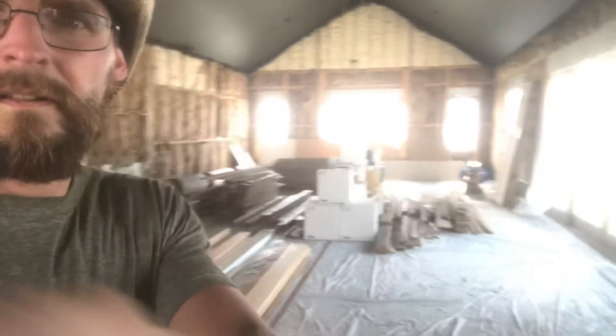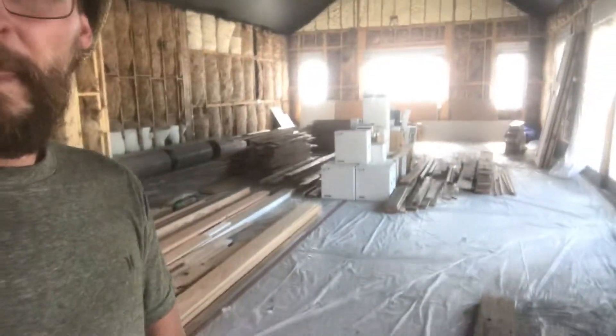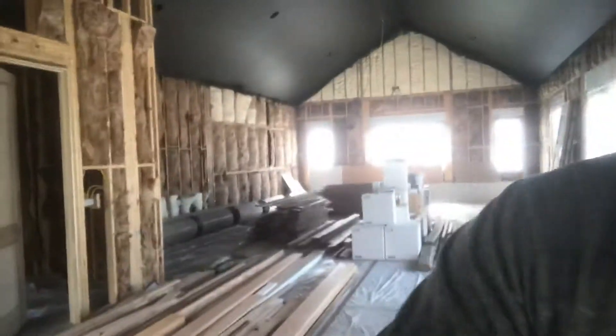They also have a huge exercise room up on the main level — it's right here. For now they have some of the wood and everything kind of stored up in here. That's a big exercise room — probably the size of my house, just the main level, just for the exercise room.